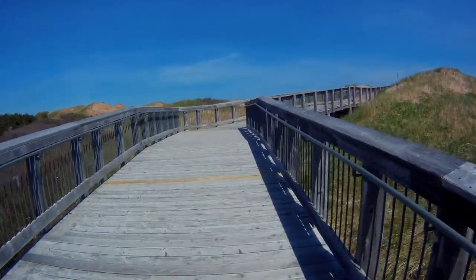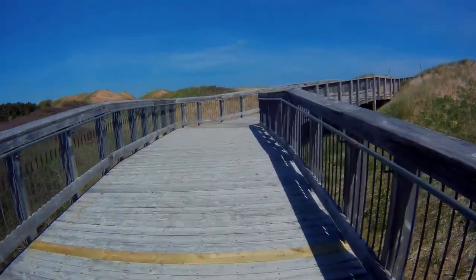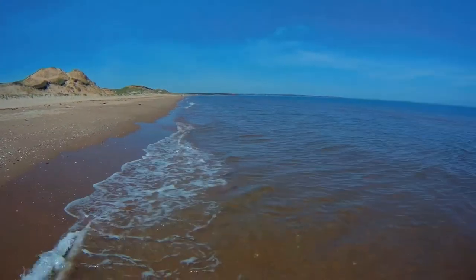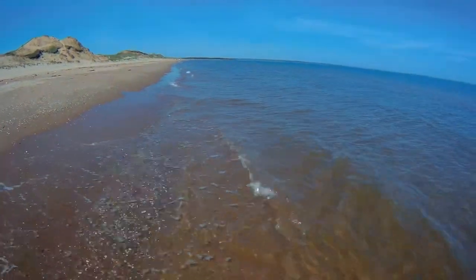This is not the squeaky sand of that other beach I was at, but this is still the Atlantic Ocean and it's bound to be pretty cold. I'm gonna go out there and put my feet in the ocean again. I should be wearing my shorts so I can go in a little deeper. After your feet get numb, you don't feel the cold anymore.